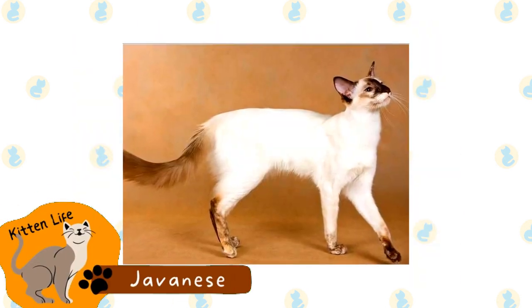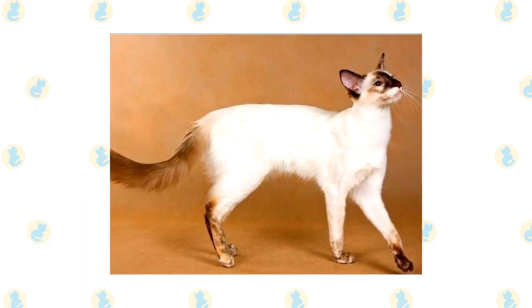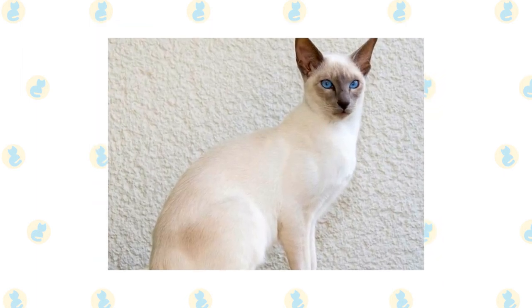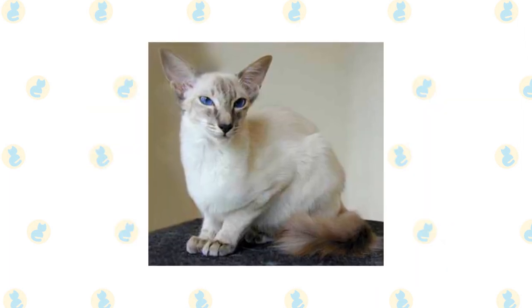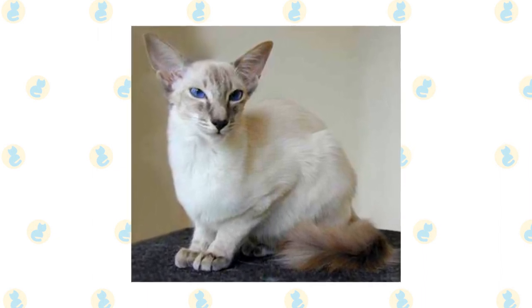Javanese. Also known as the Color Point Long Hair, this breed is similar to most other colorpoints. They have long hair and are often considered an offshoot of the Balinese breed. Only sometimes is this breed seen as a standalone — other times, they are merged within a general colorpoint category, or they are considered Himalayan cats instead. Confusingly, there is another breed also called the Javanese by the Cat Fanciers' Association.